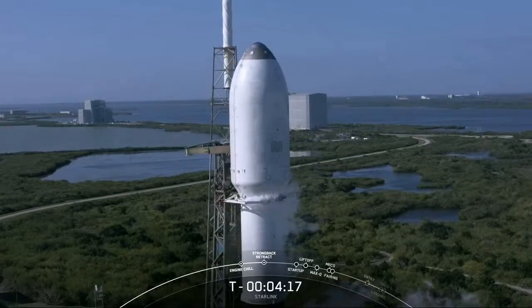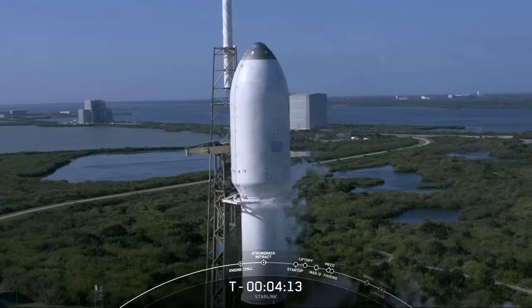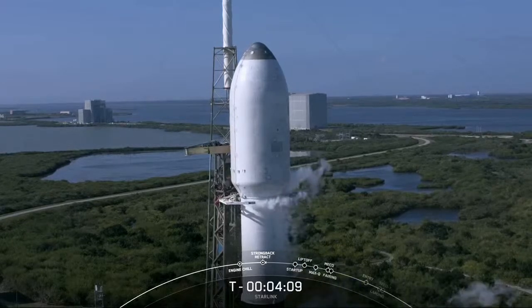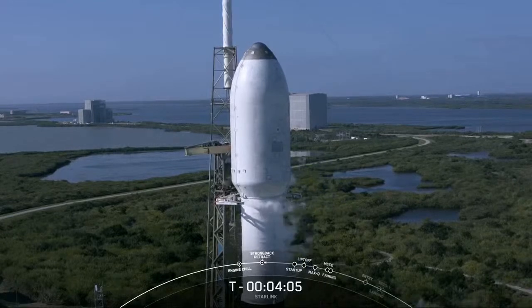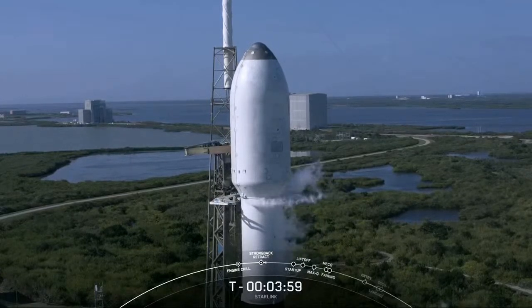The next major milestone you're about to see on your screen involves the transporter erector, which is the trusted structure next to Falcon 9. And if you look closely below the fairing, you can see the clamp arms opening up. That's in preparation to clear the way for the TE to start to retract.